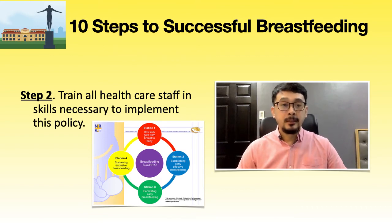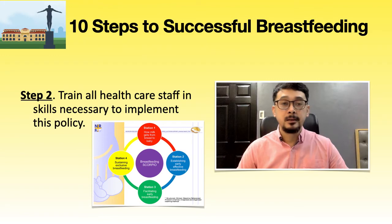Step 2: train all health care staff in skills necessary to implement this policy. All health care staff at PGH are provided with training and continuous education. This includes a 20-hour lactation management training workshop held quarterly for physicians, nurses, midwives, and nursing assistants. We also conduct an orientation for essential newborn care for all relevant staff and trainees, and a four-hour mother-baby-friendly hospital orientation for all paramedical and non-medical employees. Training at all levels addresses the 10 steps, breastfeeding counseling, and the International Milk Code.